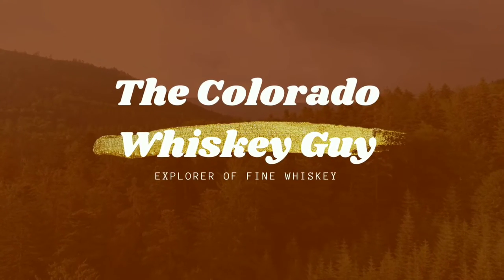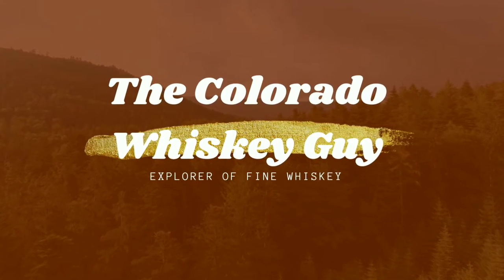I am the Colorado Whiskey Guy and I have a bourbon that odds are you have never heard about. Welcome back. My mission is to educate the world on Colorado whiskey and craft distillers. Hit that like button and subscribe so you don't miss anything.